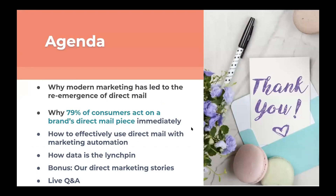So the agenda today: we're going to talk about how modern marketing has led to the re-emergence of direct mail, how 75% of consumers act on a brand's direct mail piece immediately, how to effectively use direct mail with marketing automation, how data is the linchpin to making all of this work, and then Jason and I will share some direct marketing stories — both wins and epic fails — and we'll have a few minutes for Q&A towards the end.